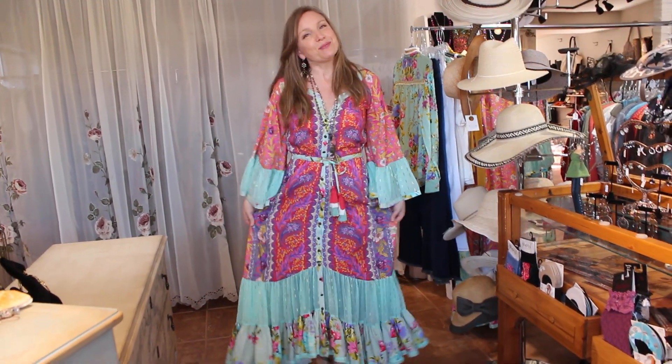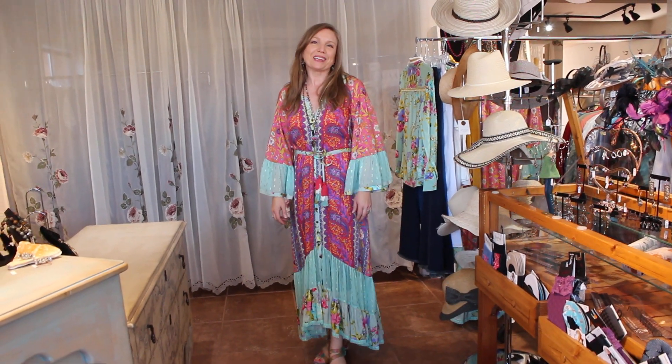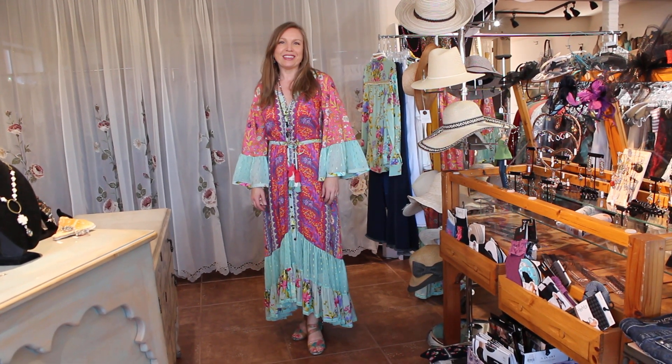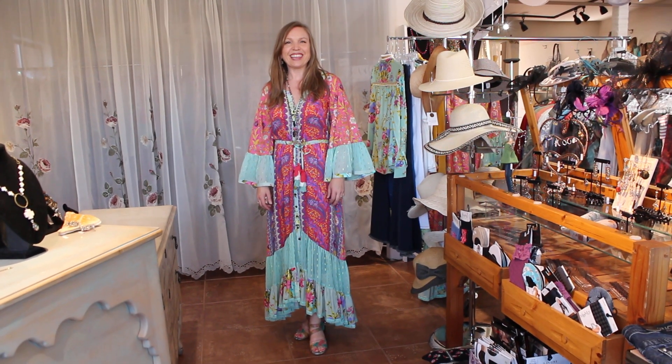And of course, this beautiful fun dress. Please check out our photos on Facebook because Debra does a great job of showcasing the different details in these pieces. Or give me a call anytime at 928-282-0778. Thank you, ladies.